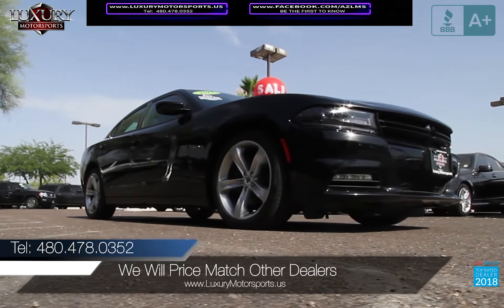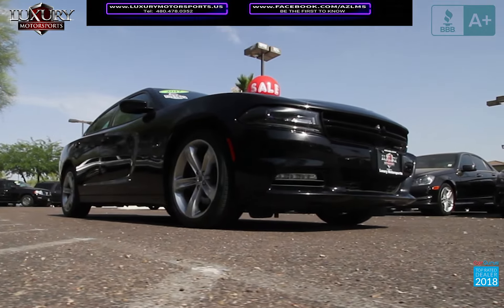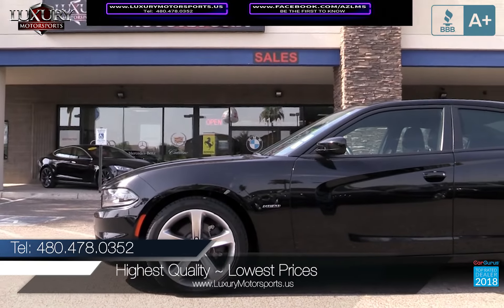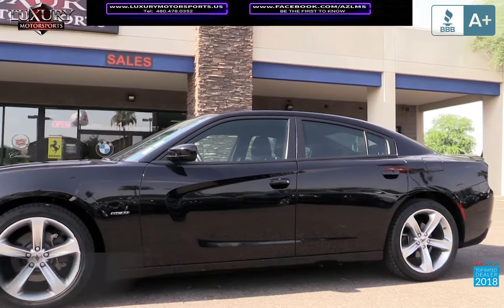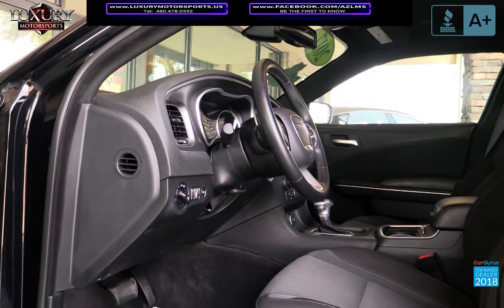This RT proves that driving a large sedan can be far from boring. Luxury Motorsports specializes in selling the highest quality pre-owned automobiles in Arizona, while standing behind everything we sell.